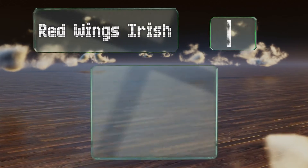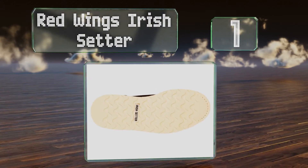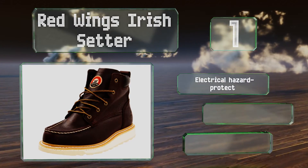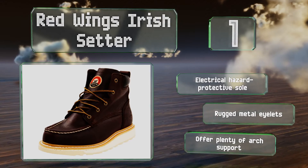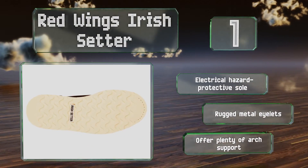Taking the top spot on our list, the Red Wings Irish Setter makes it easy to get them on and take them off even if your feet are swollen at the end of a long day. The laces can easily be loosened so that the opening reaches a full 13.5 inches, and the rear pull tab helps give you a little extra leverage. These feature an electrical hazard protective sole, rugged metal eyelets, and plenty of arch support.